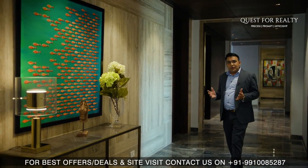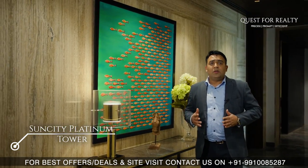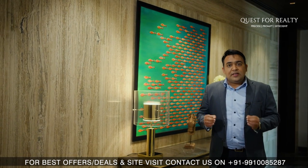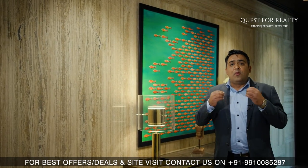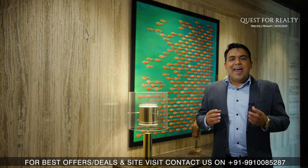The project that we are going to see today is Sun City Platinum Towers. The project is built around three main focal points: space, location and elegance. The project is located at one of the most upscale and most central locations of Gurgaon — yes, MG Road.